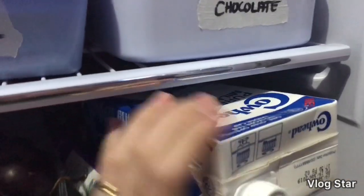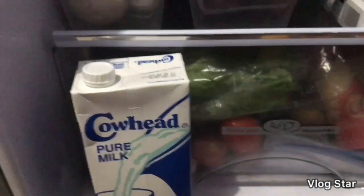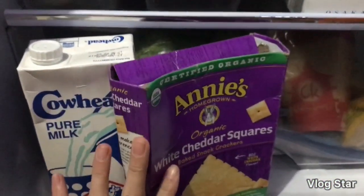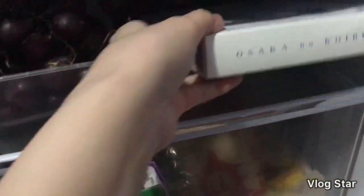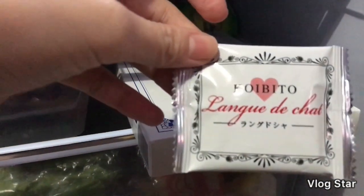Dito naman sa side, meron ako dito na Cow Head na milk — ako po yung umiinom nito, at si daddy. And meron din ako dito na Anise white cheddar squares — favorite ni Sander yan, nabibili yan sa healthy options. Ito naman yung Osaka — sa Japan po siya, thank you po sa nagbigay, masarap po siya. Sa likod, meron ako dito na open na matcha cookies, yung matcha flavor, masarap po yan. And chocolate again sa likod po siya store.